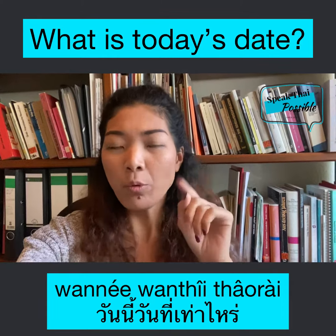วันนี้ วันที่ เท่าไร. To answer, you just say วันนี้ วันที่ บล่า บล่า. For example,